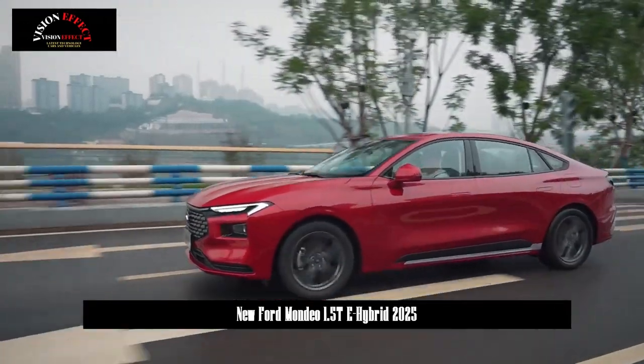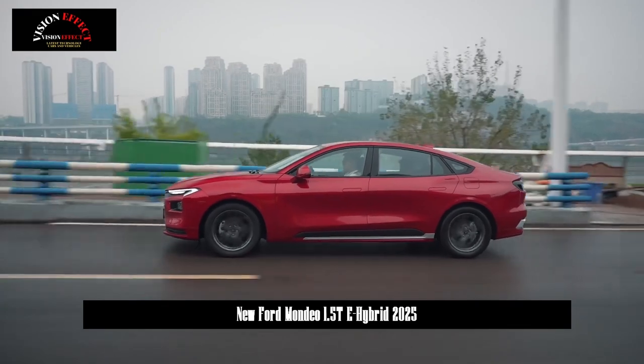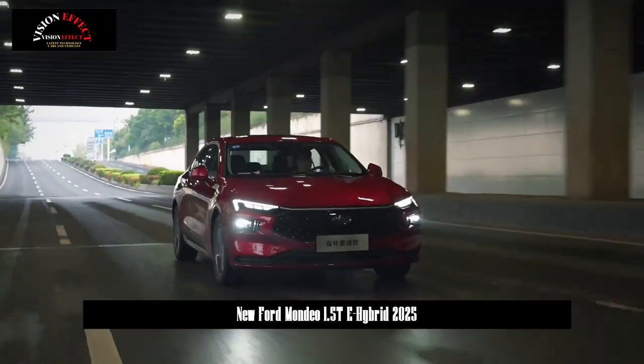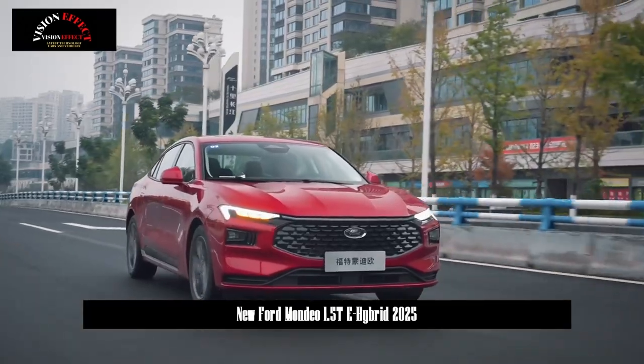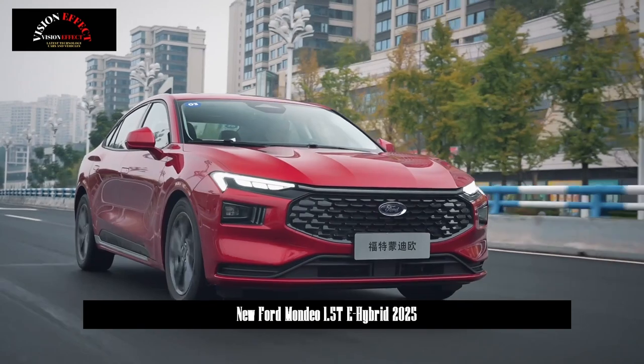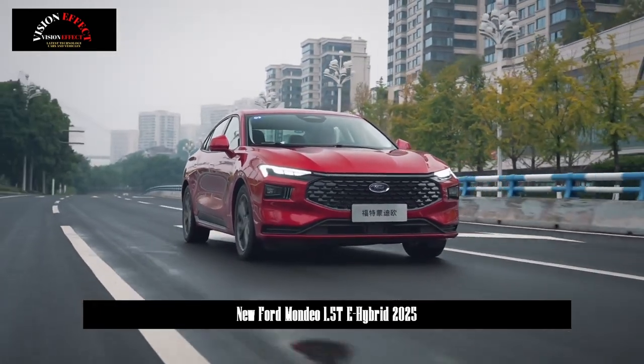The newly added 2025 Ford Mondeo 1.5T Hybrid Shuya is equipped with a 1.5T hybrid system with a comprehensive system power of 153 kW, paired with an eCVT transmission, and the WLTC comprehensive fuel consumption is 4.56 L/100 km.